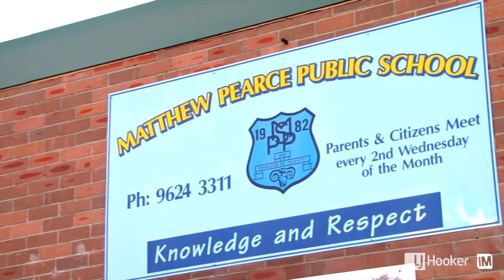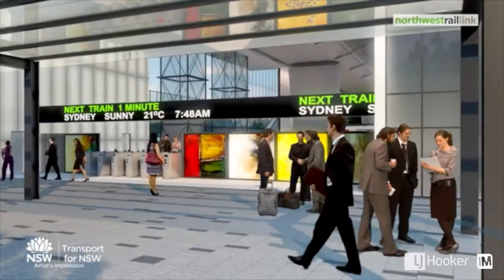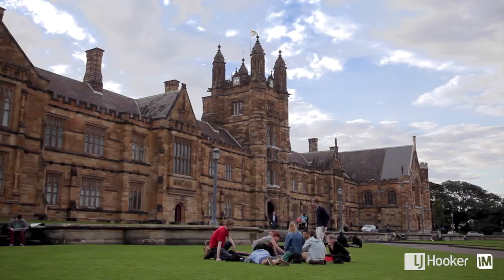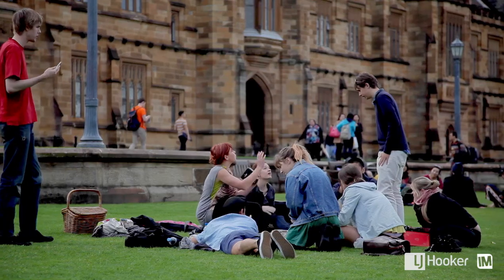Number 9 Goldfinch Crescent falls within the highly sought-after Matthew Pearce catchment and is only a short walk to Norwest train station. Great for schools and come graduation, university and work. What an opportunity!